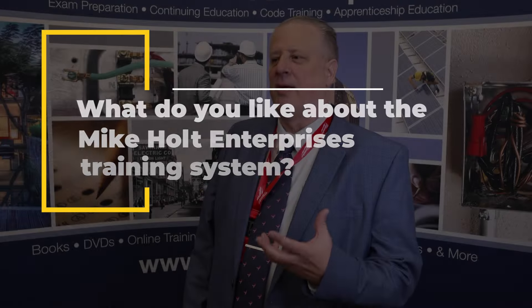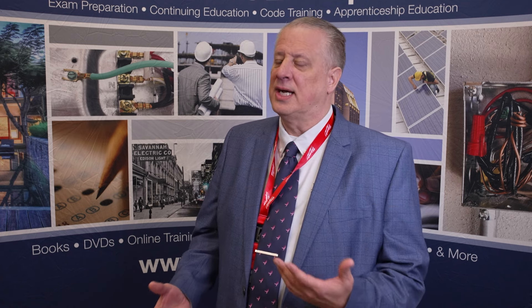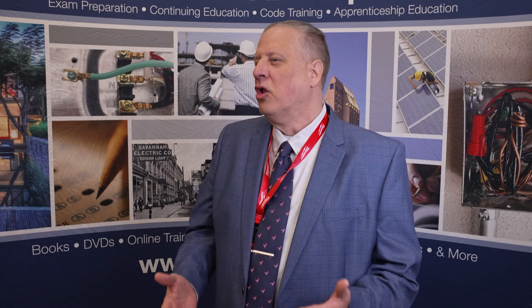The blended learning that Mike Holt offers is unique in the sense that it gives students the opportunity to be successful, because he built in many different features that allow them to accomplish that task. We have a variety of different types of learners sitting in a classroom at any one time, and the videos are really cool. Getting in and being able to take the self-assessments as they're going gives them guidance as to what they might have to go back and review to help further their level of success. So a lot of features are packed into their product.